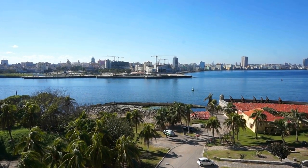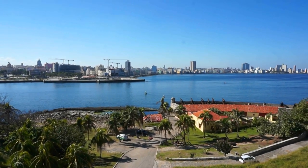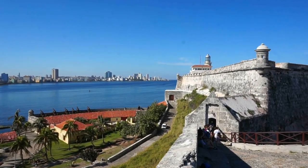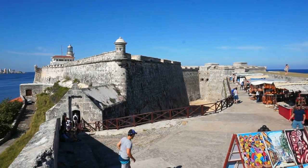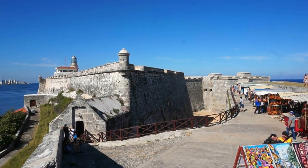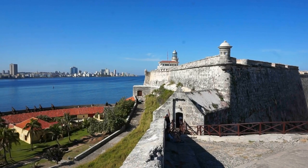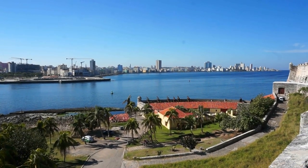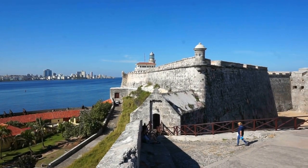About a kilometer and a half directly north from the statue of Christ, we reach the northernmost point of the river of Havana, where we find the magnificent fort and castle of Del Morro. Construction started in 1589 and was completed in 1630. The purpose of this fort was to protect the entrance to the harbor of Havana, because in 1555 the city was sacked by French pirates — and thus the construction of this fort by the Spanish.